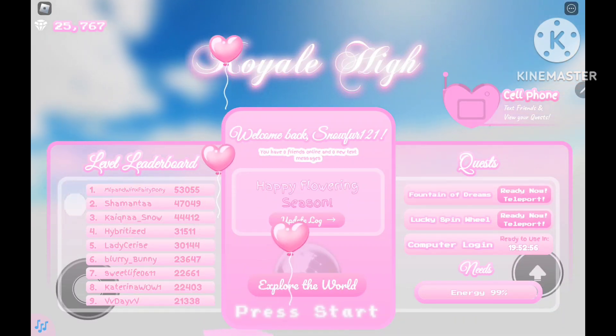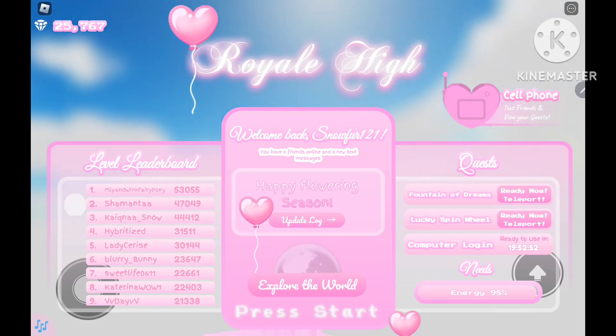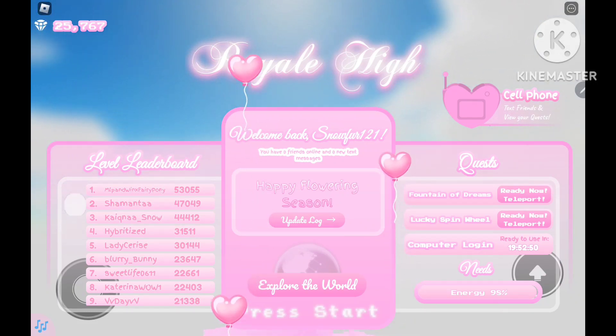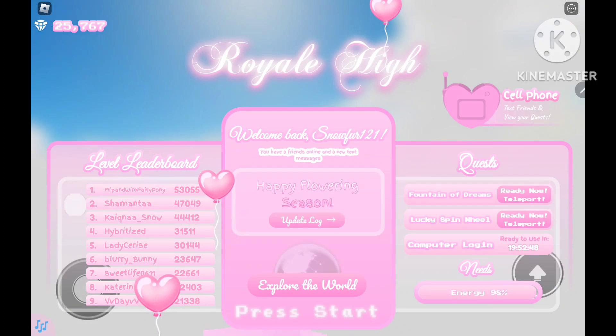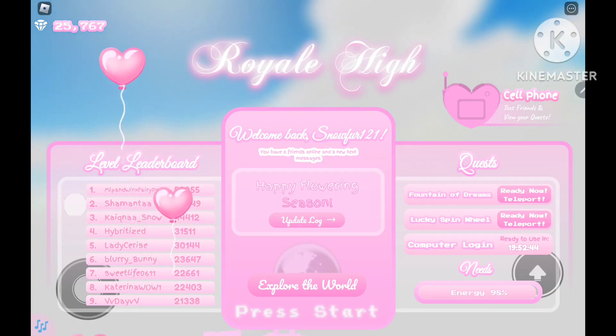Hey guys! Today we are in Royal High. This is going to be a fairly quick video because I am just here to show you a cute little Easter Egg. And it is just right here in the home screen.